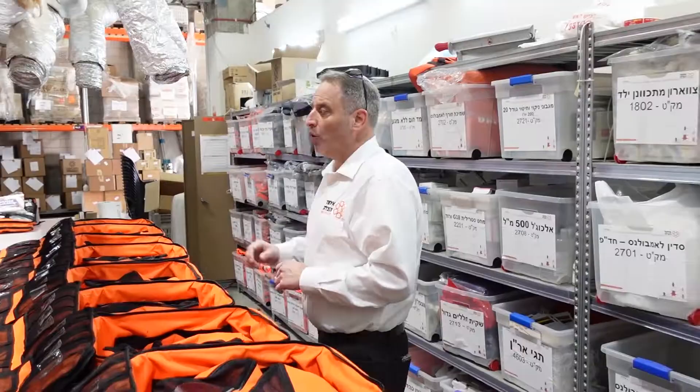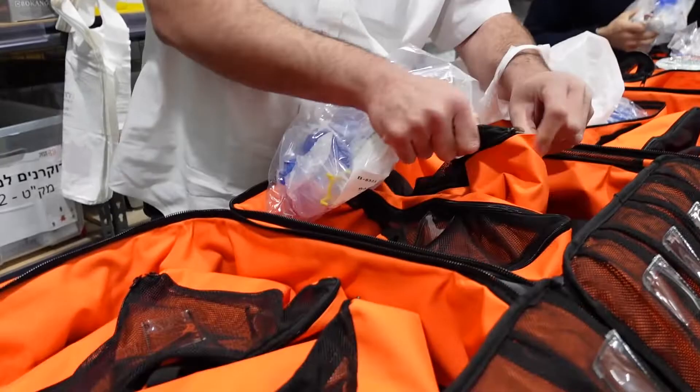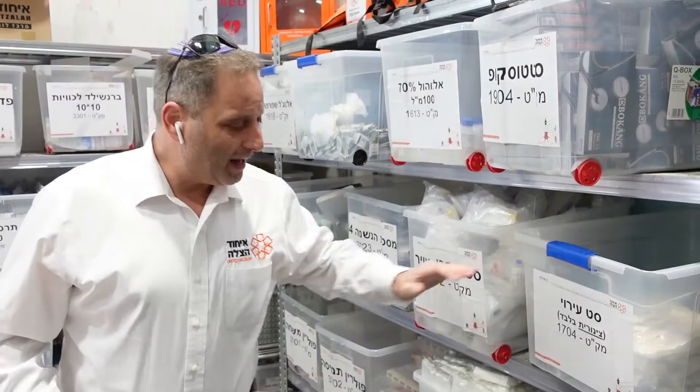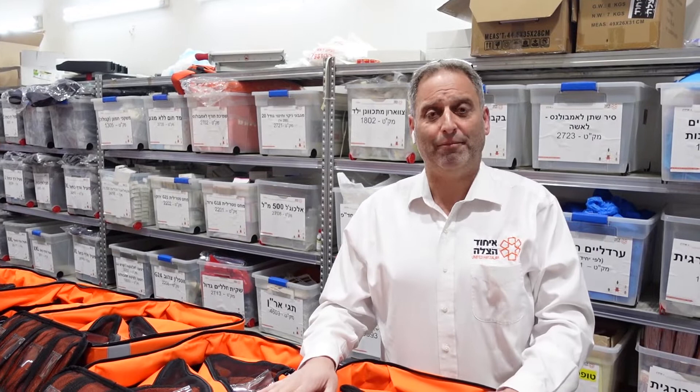We can see the IV equipment, the glucometers for checking sugar levels that every volunteer is equipped with, and the life-saving BVMs — the bag valve mask, which is a resuscitation device. Each one of these parts throughout this room goes into the kit, because when we talk about volunteers being equipped with everything that an ambulance has except for the stretcher, this is where it happens.